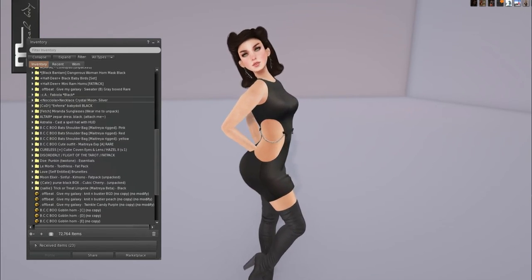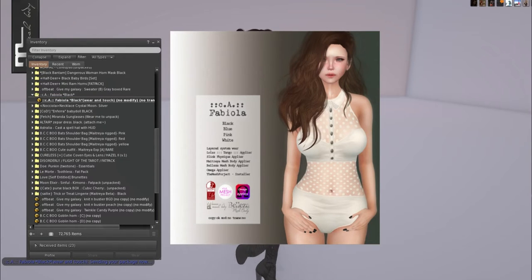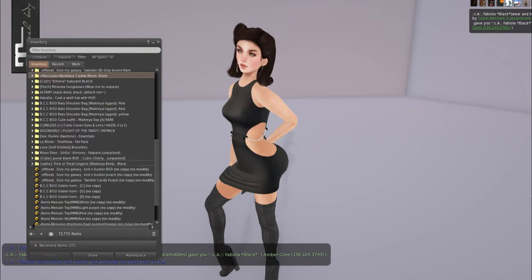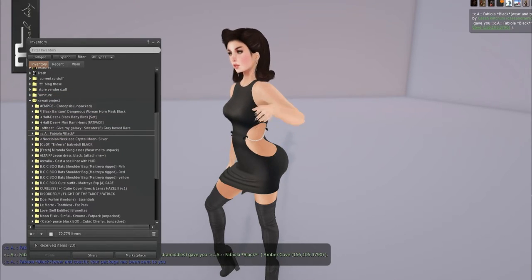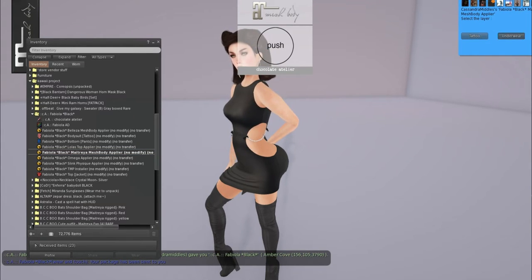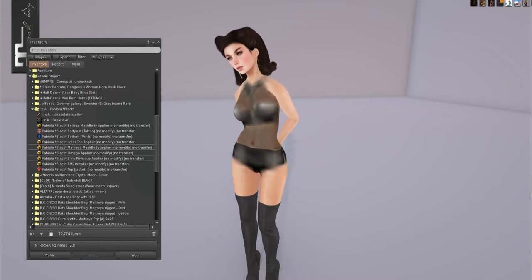I have some Chocolate Atelier and they normally have undies. I figured I can wear this underneath. Chocolate Atelier comes in Beleza, Lola's, Maitreya, Omega, Slink, TMP, and System Layers. It's just a good way I can undress without showing anything.